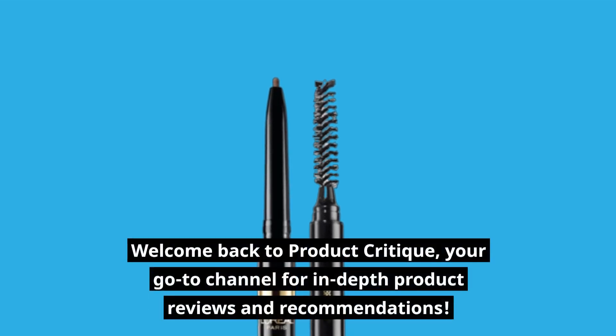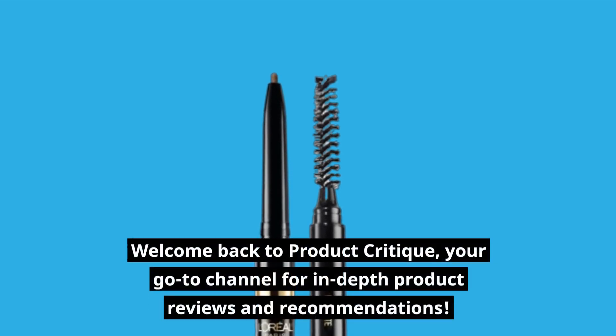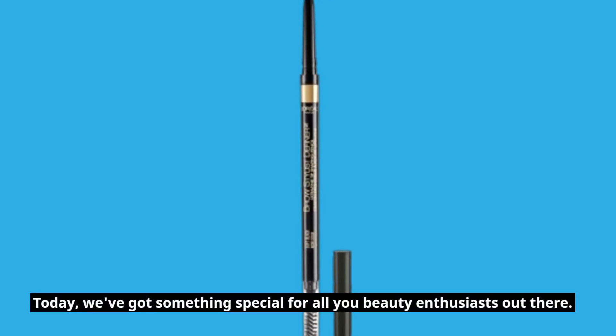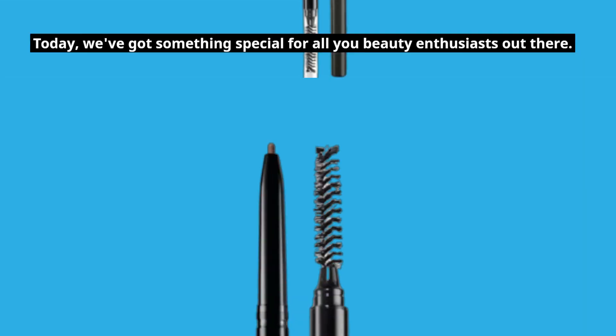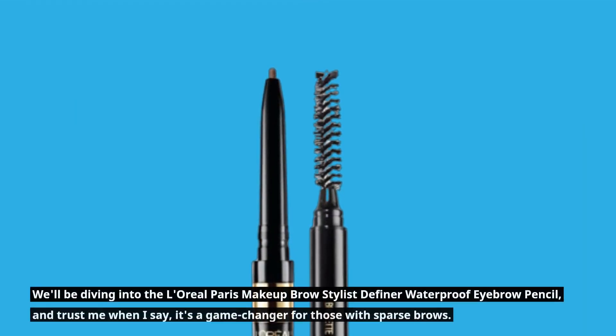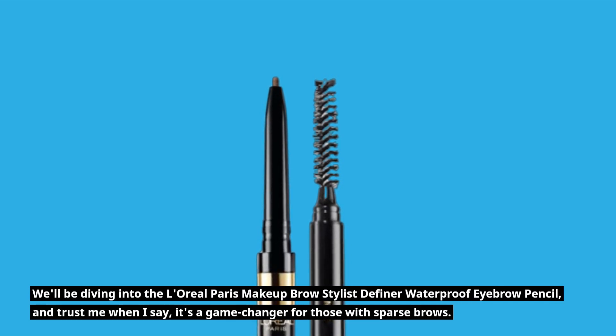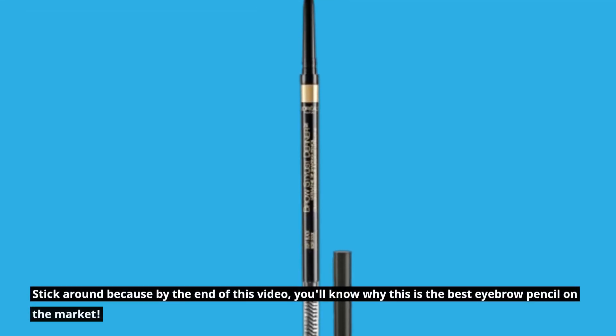Welcome back to Product Critique, your go-to channel for in-depth product reviews and recommendations. Today, we've got something special for all you beauty enthusiasts out there. We'll be diving into the L'Oreal Paris Makeup Brow Stylist Definer Waterproof Eyebrow Pencil, and trust me when I say, it's a game changer for those with sparse brows. Stick around because by the end of this video, you'll know why this is the best eyebrow pencil on the market.